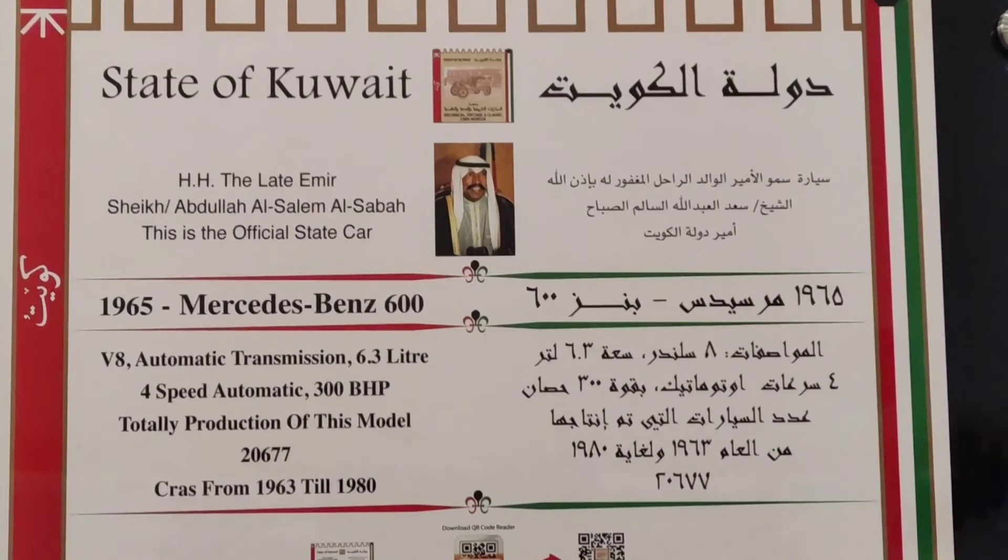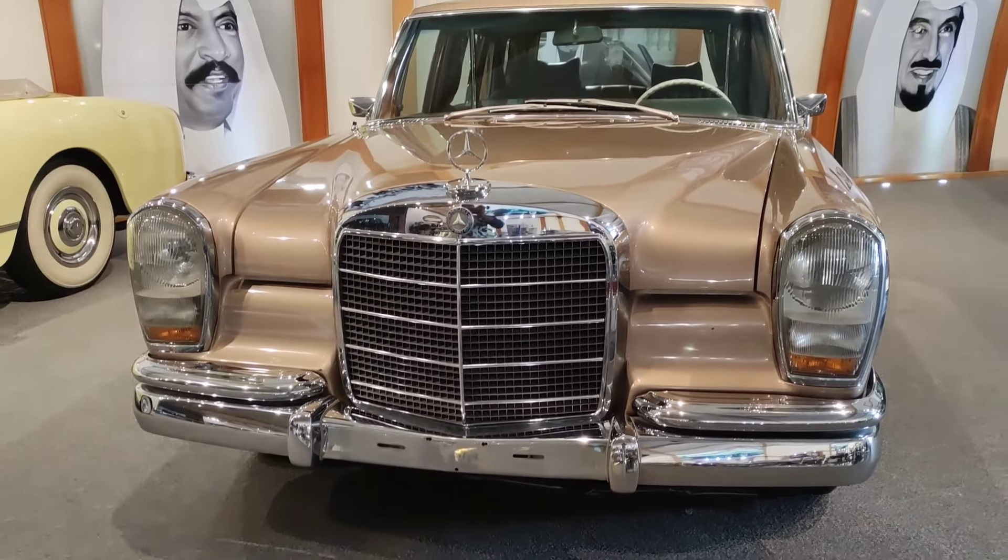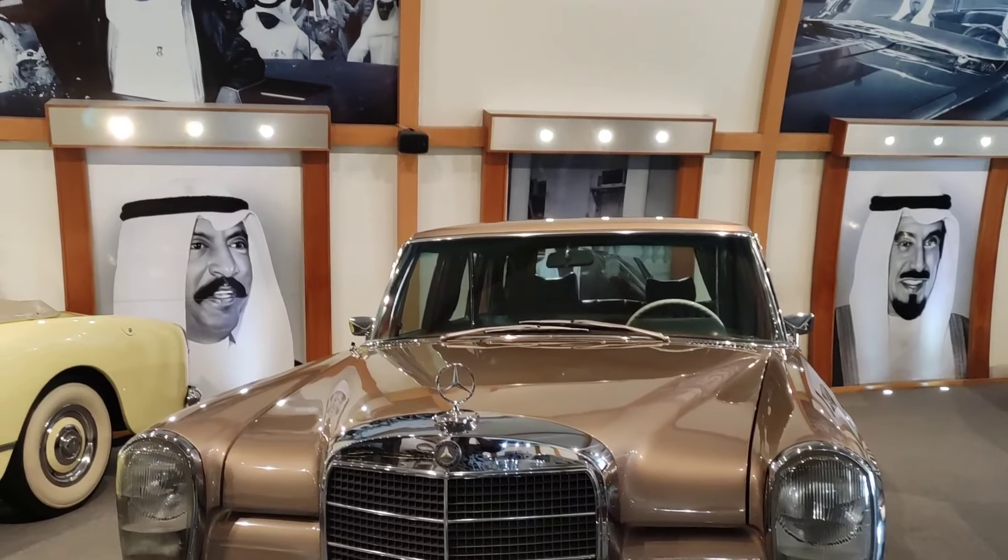Next, Mercedes-Benz 600, a 1965 car. This 1965 Mercedes-Benz belonged to Abdullah Salam.